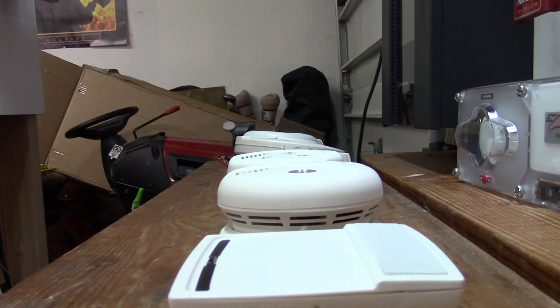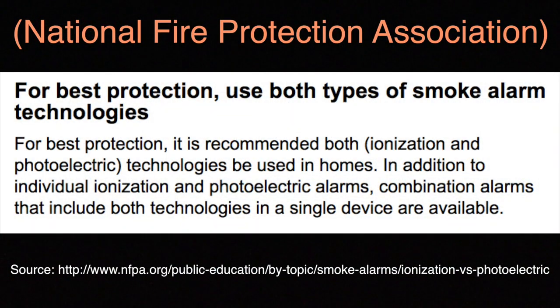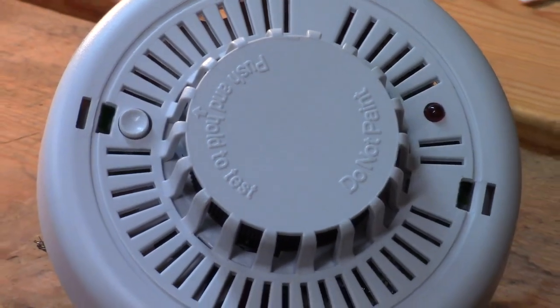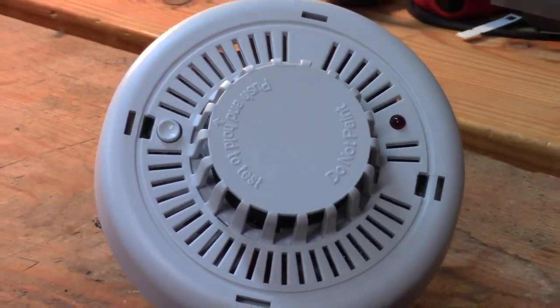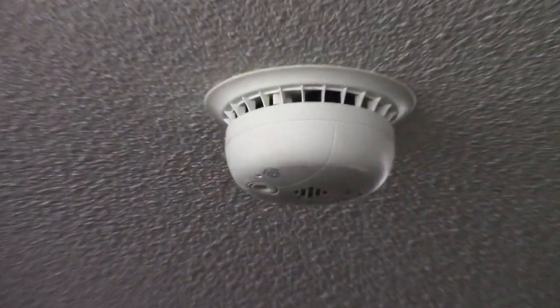Now the question is, what type of sensors should I install in my home? NFPA states that it is best to have both types of sensors in your home. This can easily be done by installing a dual sensor alarm. This type of smoke alarm has both ionization and photoelectric sensors in it, so no matter the fire emergency, it's going to sound.